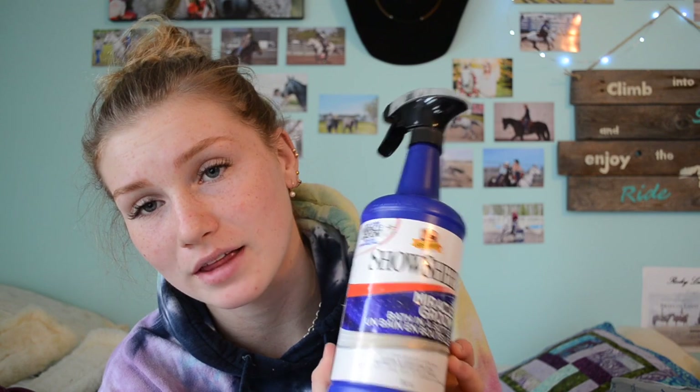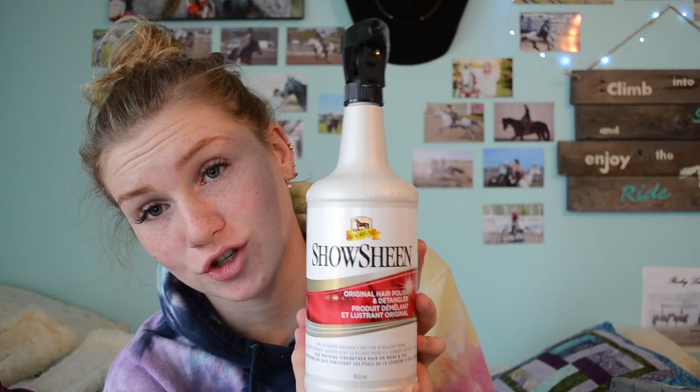I got the Showsheen bath in a bottle just because it's too cold here right now to actually bathe them, and regular Showsheen because I was out of it. One thing with Showsheen — don't make the mistake of putting it under your saddle. I've made that mistake and it is so bad. It's so slippery.